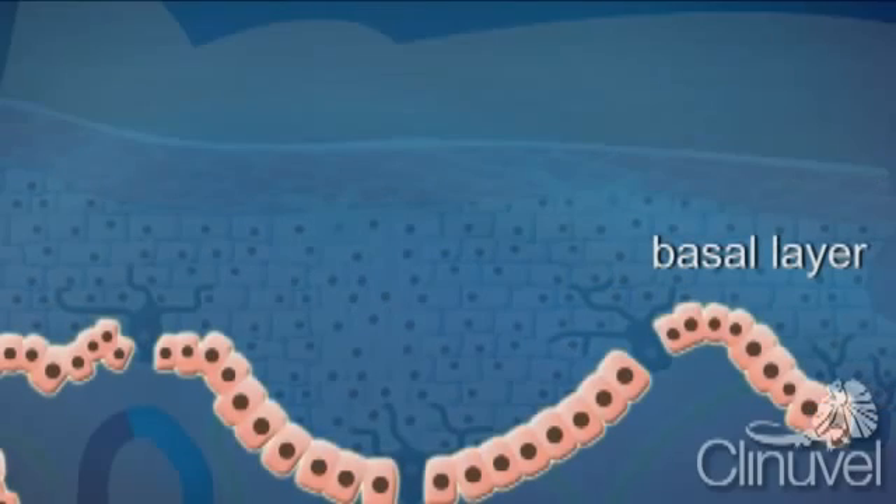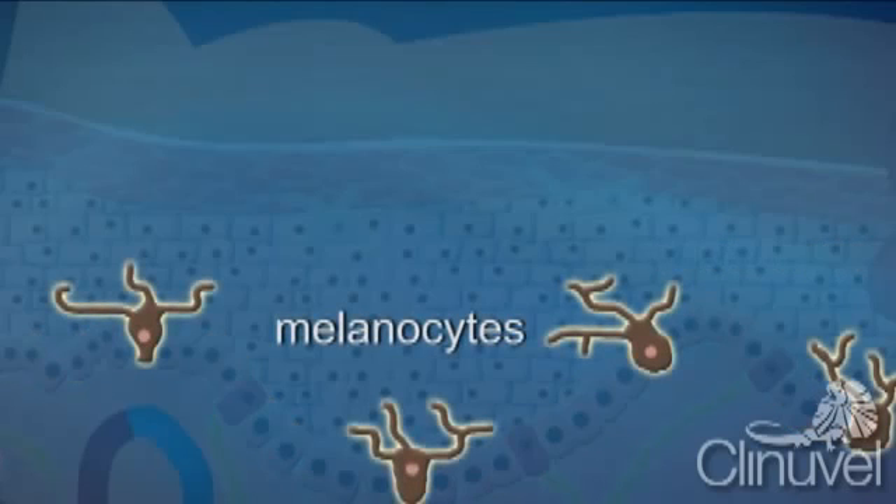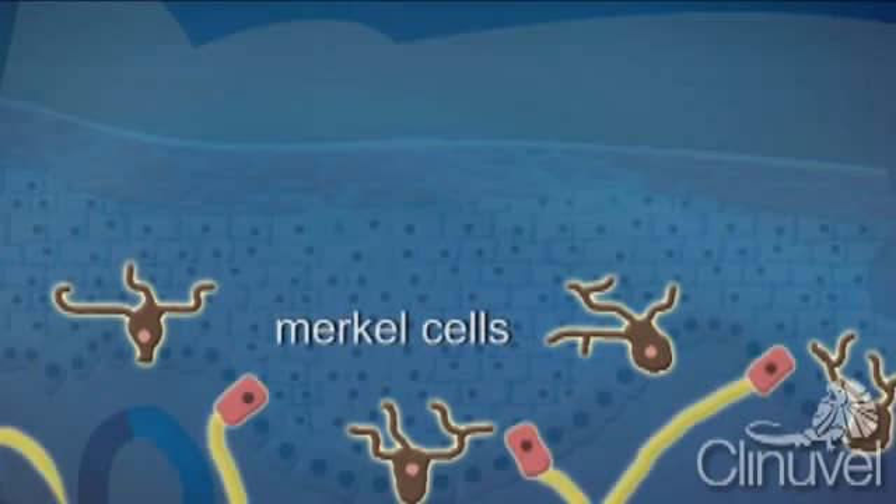The basal layer is a single cell layer and the deepest of the epidermis, which sits just on top of the dermis. Within the basal layer are melanocytes, cells responsible for producing melanin, the pigment that gives skin its tone and photo protection. And Merkel cells, most commonly associated with nerve endings.